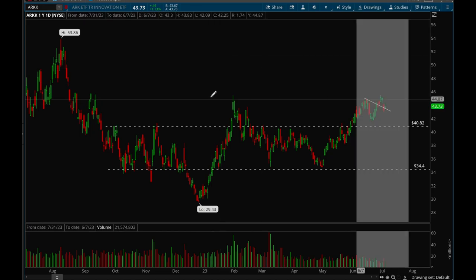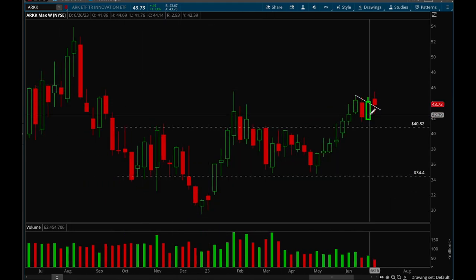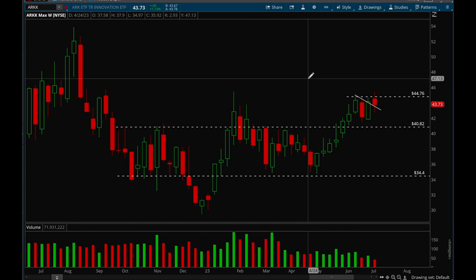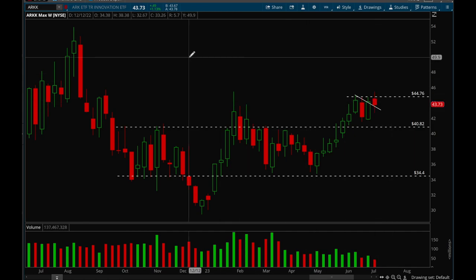Now let's take a look at ARKK to see how growth stocks are doing. On the weekly chart, it was building a nice bull flag and tried to break out this week but failed. The key level to take out is 45 — if we can take that out, it would be very bullish on growth stocks like Square and Shopify. We could just be chopping between 45 and 40, but more consolidation setting up for a bigger breakout is perfectly healthy.